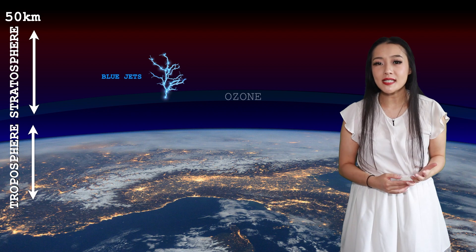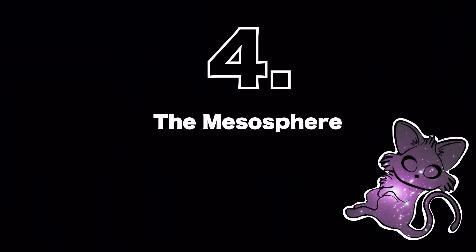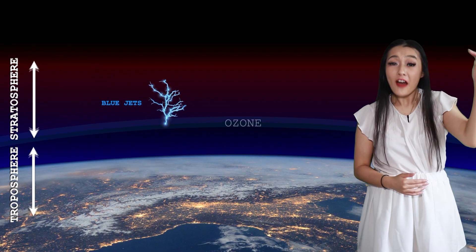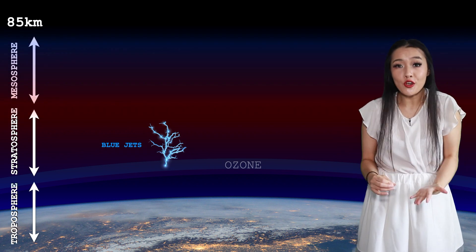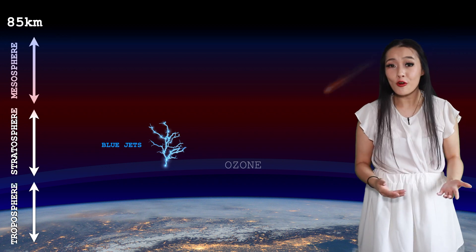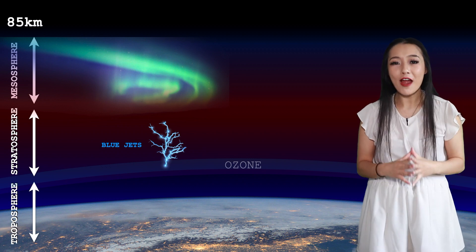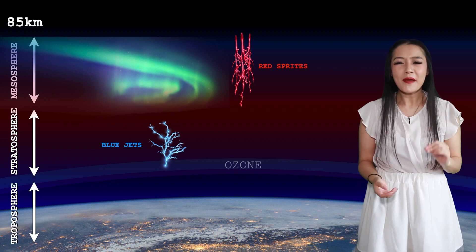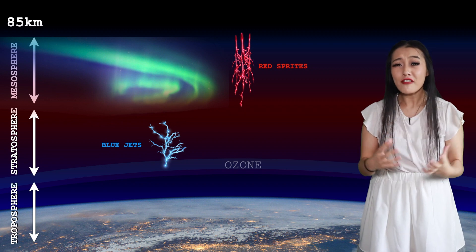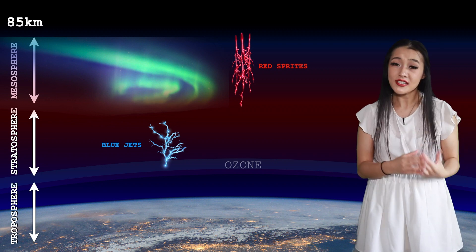Even rarer than red sprites, blue jets are electrical discharges that shoot up into the atmosphere. Above the stratosphere, and out to about 85 kilometers, is the mesosphere, which is the layer where most meteorites burn up upon entry to Earth. The aurora also happen here. In this layer things start to get cold again, but this is where red sprites are found — electrical discharges but without the heat. They're more like a glow of fluorescent light: very bright, but a cold plasma phenomenon. So they're technically not lightning, which is a hot phenomenon.